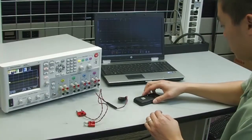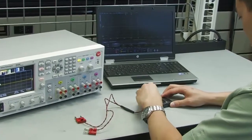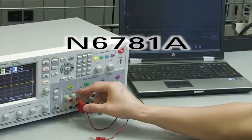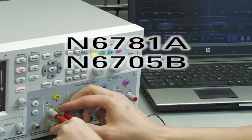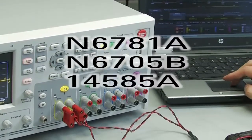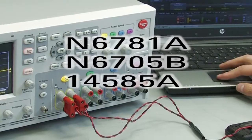Agilent Technologies has superior tools designed specifically to emulate the battery of a mobile device. The N6781A source measure unit is tuned for battery drain analysis. When combined with an Agilent 6705B mainframe and 14585A software, it is a superior solution for measuring and analyzing battery current drain in devices such as mobile phones.